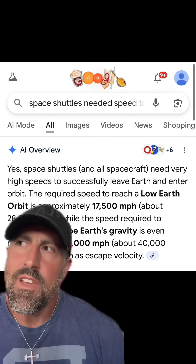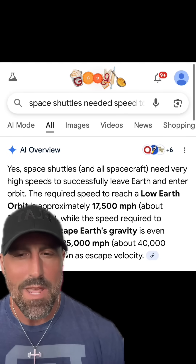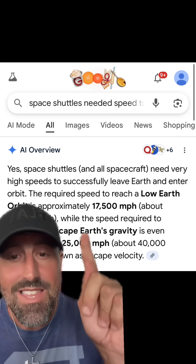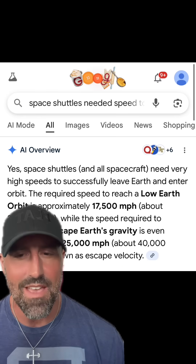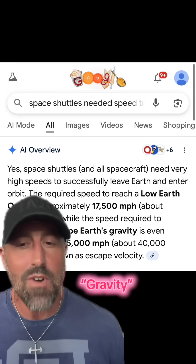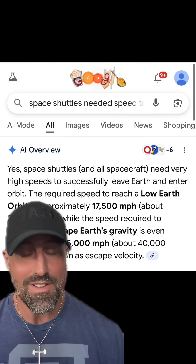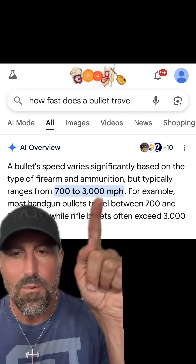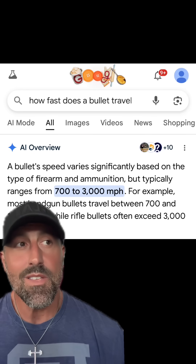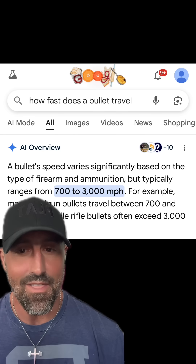Let me just ask you something. Do you even know how fast these space shuttles are supposedly traveling to be able to leave Earth? 17,000 miles per hour — and even faster at 25,000 miles per hour to leave Earth's gravity completely. Do you know how fast a bullet travels? A bullet can go up to 3,000 miles per hour. So you're telling me those shuttles are going eight times faster than a bullet.